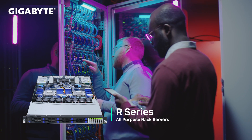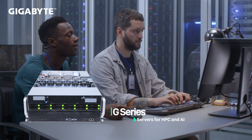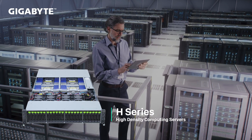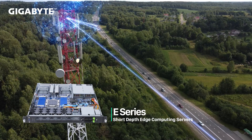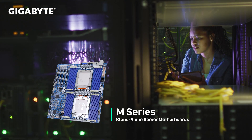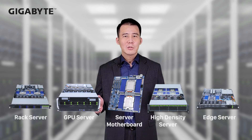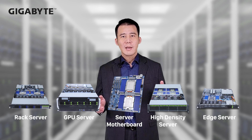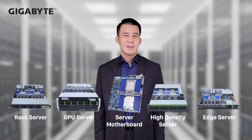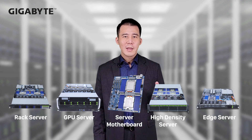We will continue our advantage by maintaining multiple server series: providing R series for multi-purpose general servers, G series for HPC and AI, H series for high-density computing, E series for edge computing, and M series for standalone motherboards. This wide product portfolio is obviously meant to target different workloads in data centers and even small business demand.